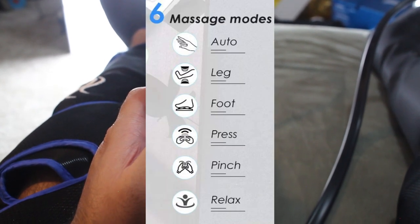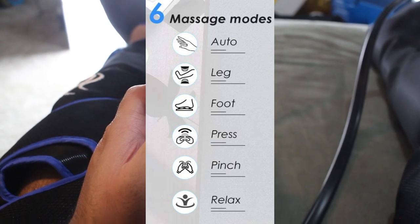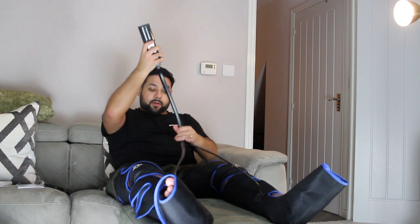They've got various modes: auto, leg, foot, pinch mode, press mode, and relax. I'm going to go on press mode because I like a good press.